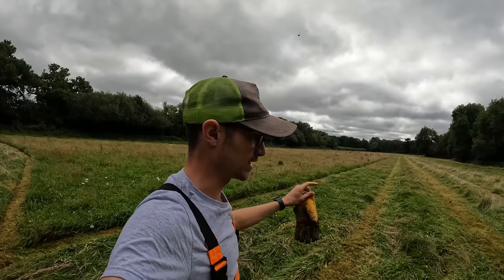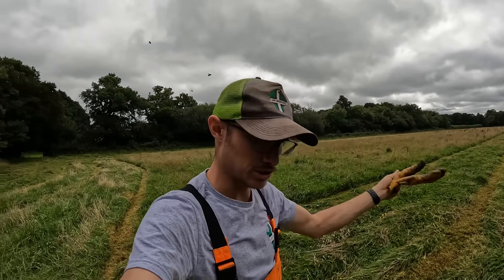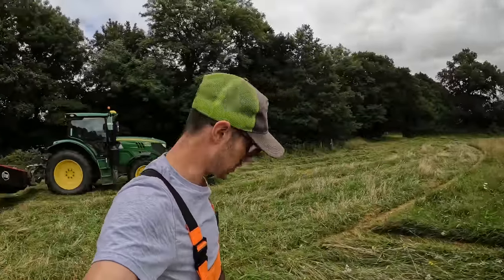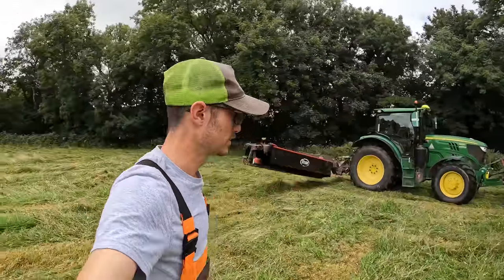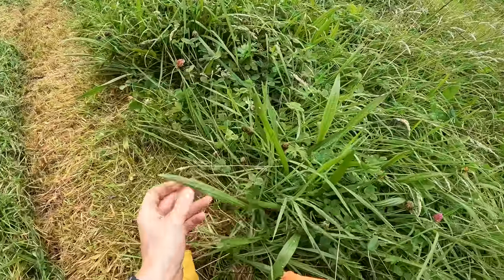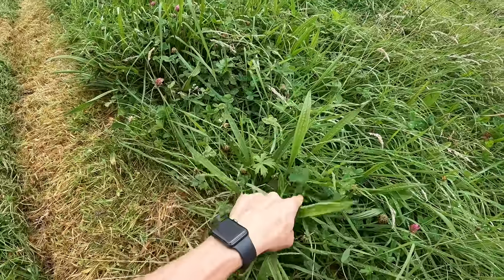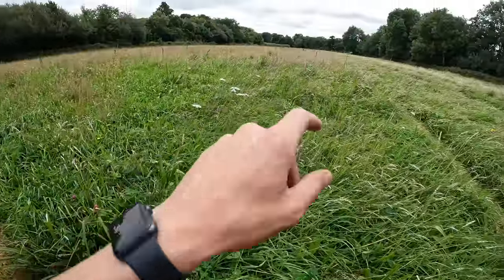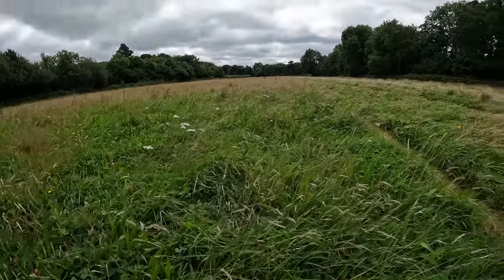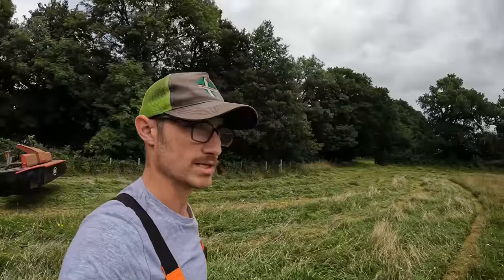These river meadows, as we call them, are in a scheme whereby we can't cut them until the 15th of July. Since the 15th of July it has done nothing but rain, so this is the first opportunity we get to cut them. Look at all that — is that plantain? I'm not actually that clued up on the grasses. There are some docks in here but we don't do anything in terms of dock management. There's some cow parsley, and no fertilizer goes down here other than a little bit of muck from the midden.